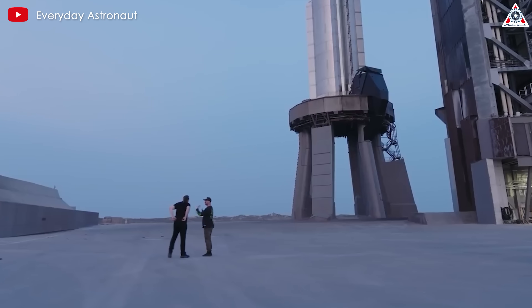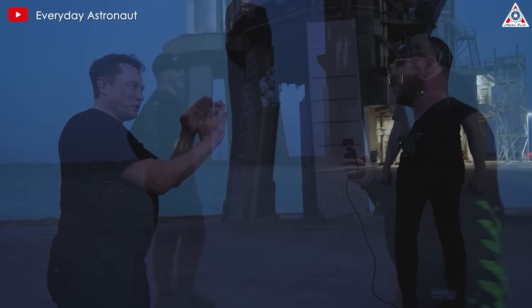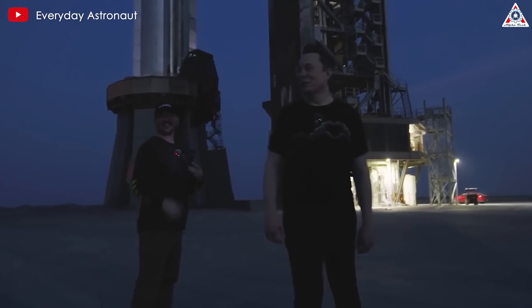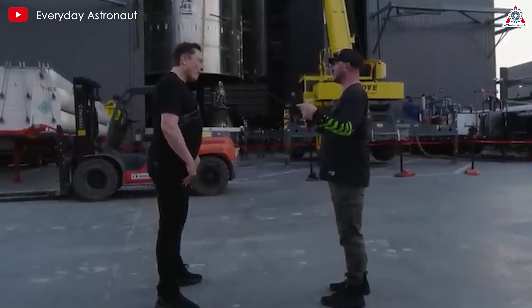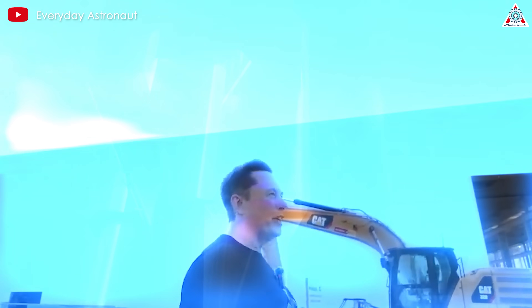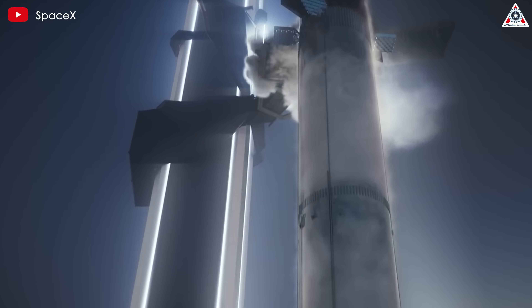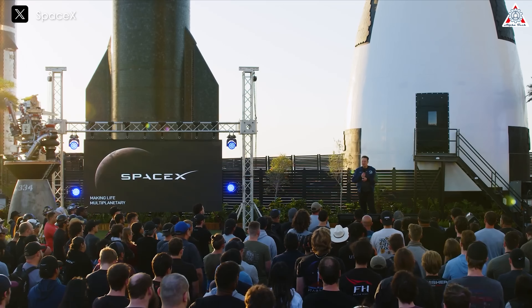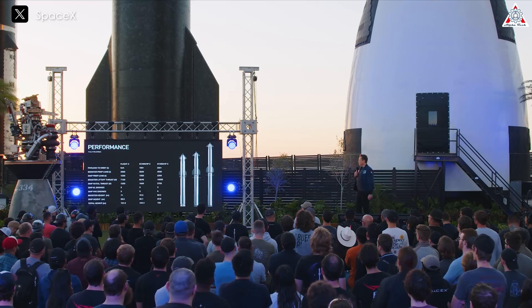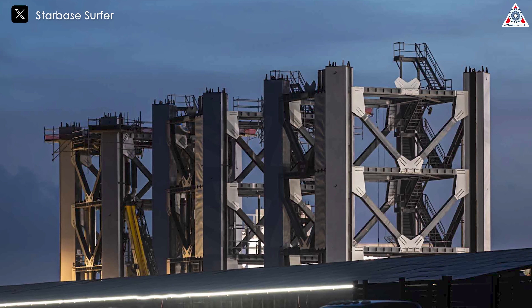Elon recently shared even more ambitious plans in the latest video from Everyday Astronaut. He stated SpaceX aims to make the second tower taller, which is a surprising update. Elon mentioned that specific components will be added to achieve this upgrade, sparking curiosity about the precise method SpaceX will use. Musk emphasized that this upgrade is to accommodate the next generation of Starship. From the April presentation, it seems Musk is referring to Starship V3, which is expected to reach an impressive height of up to 150 meters, surpassing the current tower's stature.